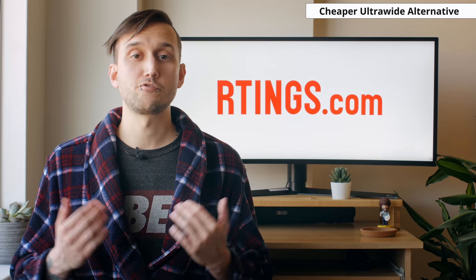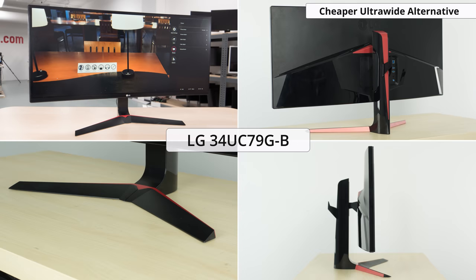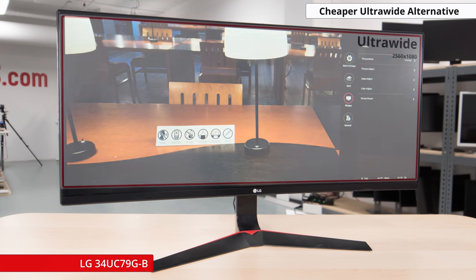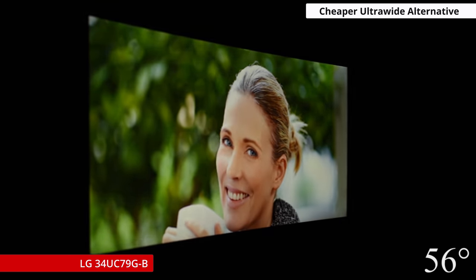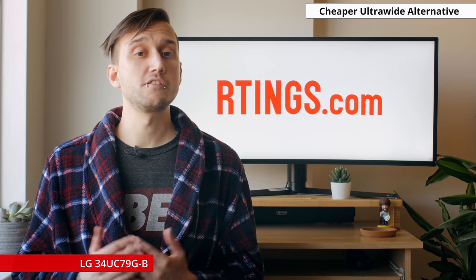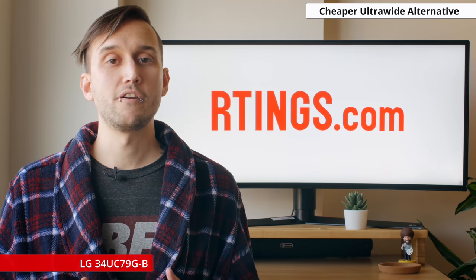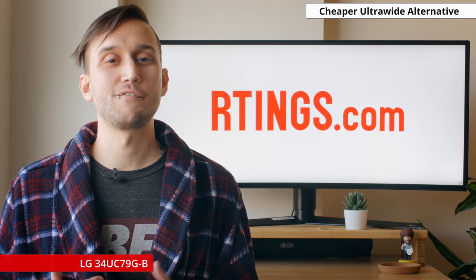If you like the idea of having an ultrawide monitor but don't have the kind of cash that the Dell requires, go with the LG 34UC79GB. It's a little bit smaller at 34 inches and it's a lower resolution, but it's considerably cheaper than the Dell U3818DW. While it's still a curved monitor, its curve isn't quite as pronounced as the Dell, but luckily its viewing angles are great, so you won't notice the image degrade on the sides. Its ergonomics aren't as good as Dell's monitors, and you can only adjust the height and tilt by a small amount. However, if you want an ultrawide monitor but don't want to spend a ton, this LG offers good value overall.